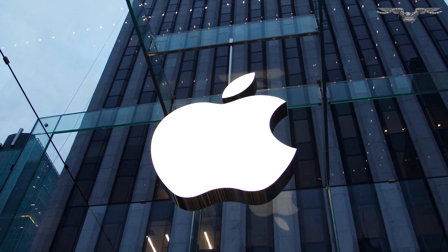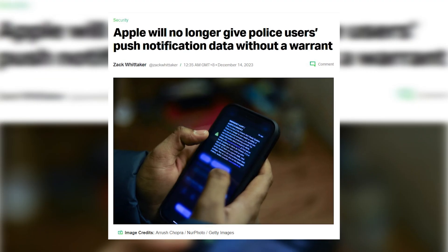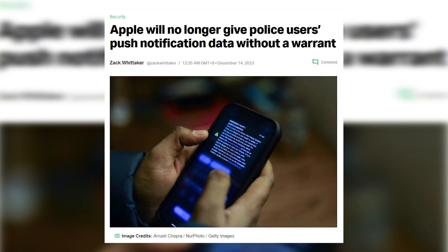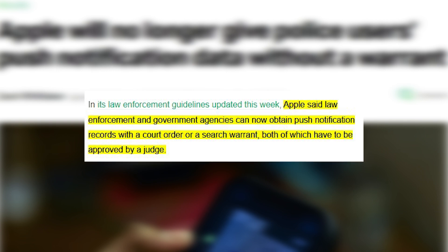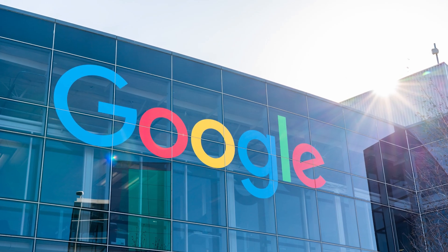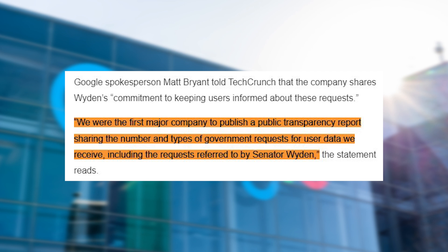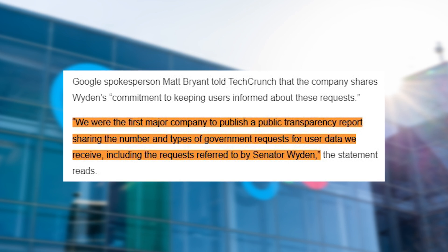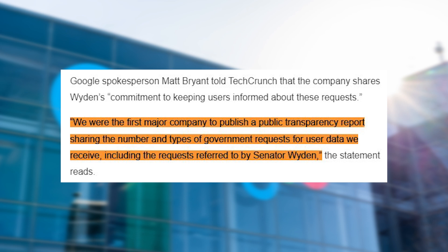Apple has already responded to Senator Ron Wyden's letter by promising to add requests for push notification data to its regular transparency reports, starting with the next one issued. Apple has also updated its law enforcement guidelines and now requires a valid judge's order before handing over records of users' push notifications to law enforcement. Google has not made any specific commitments, but issued a response saying it shares the Senator's commitment to keeping users informed about such requests, and that its existing transparency reports have included requests for push notification records as part of the aggregated published numbers.